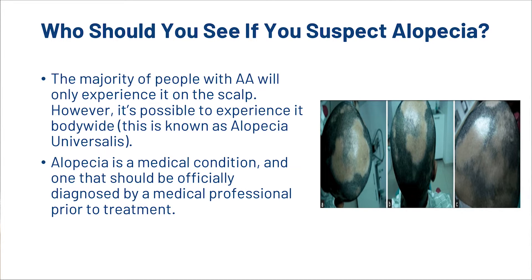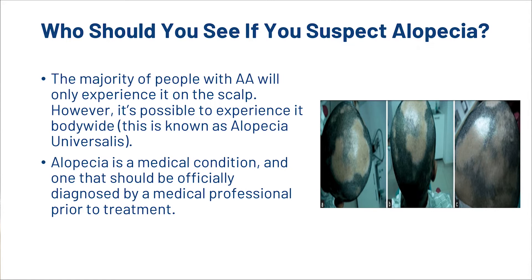Alopecia is a medical condition and one that should be officially diagnosed by a medical professional prior to treatment. If you suspect you suffer from alopecia, we recommend that you speak with your primary care physician. They can refer you to the proper professional, which would be a dermatologist or a trichologist. Some sufferers of alopecia will also find it helpful to visit with natural health professionals.